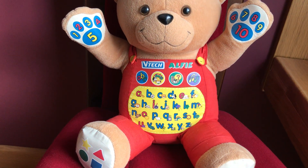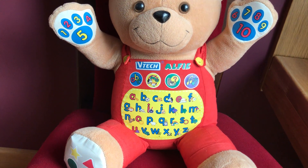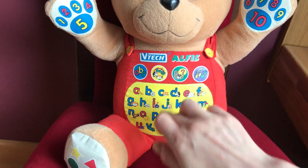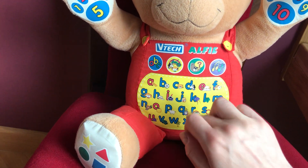I've hidden a letter — can you find it? Let me help you: it comes after J. Brilliant.